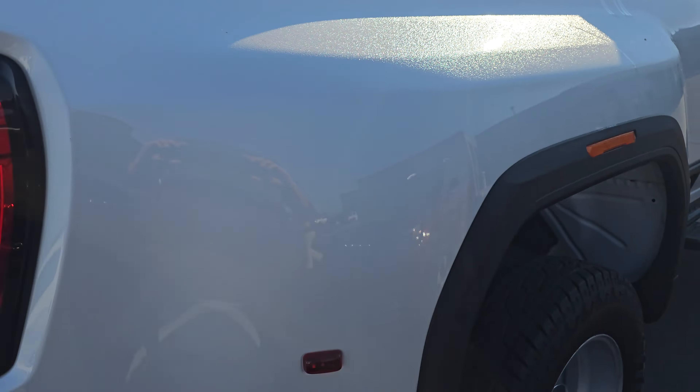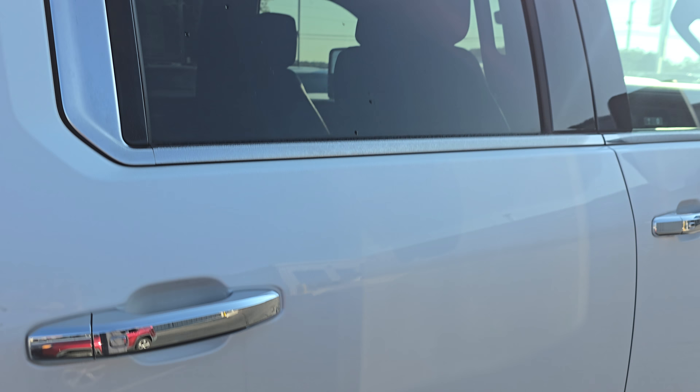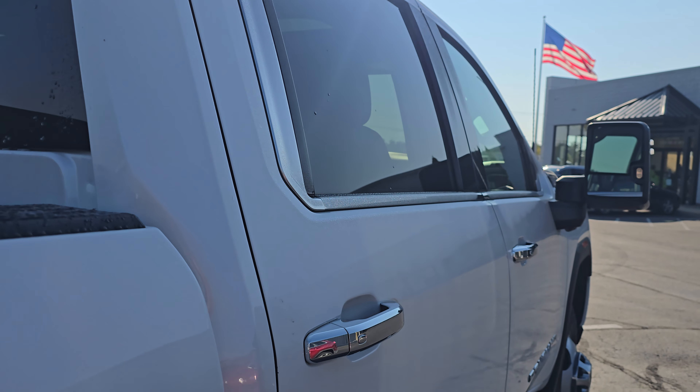Great tread on those tires. The frame on that side and this side of the hip really clean as well. Again, just a few small rock chips here and there — pretty common on these, but definitely not as bad as I've seen some before.